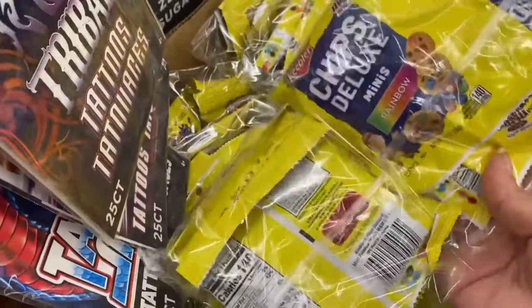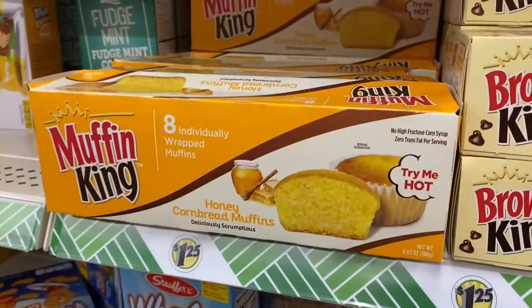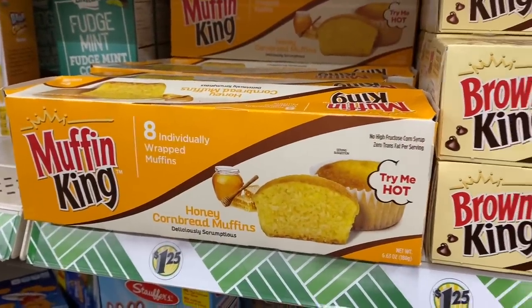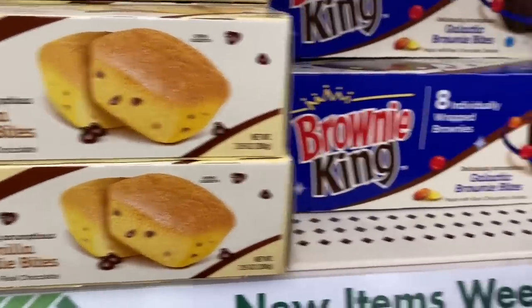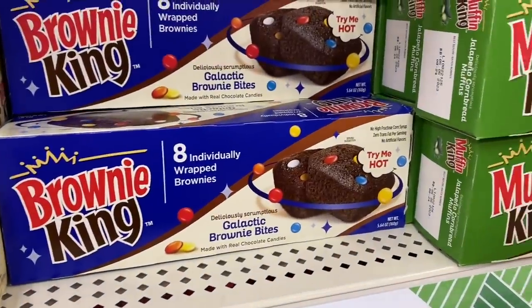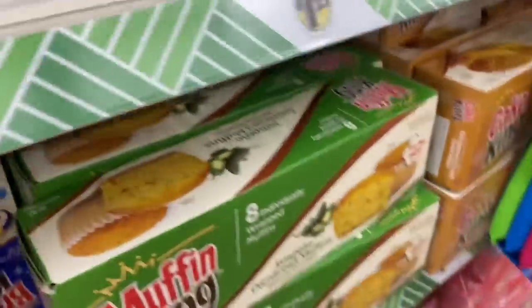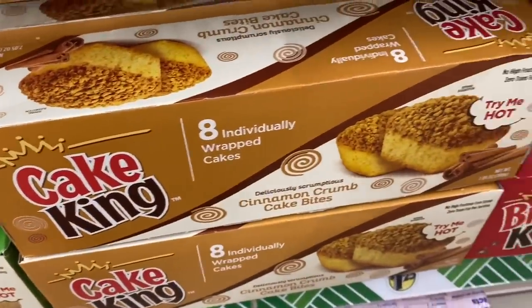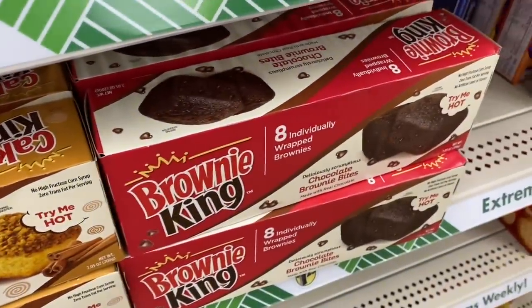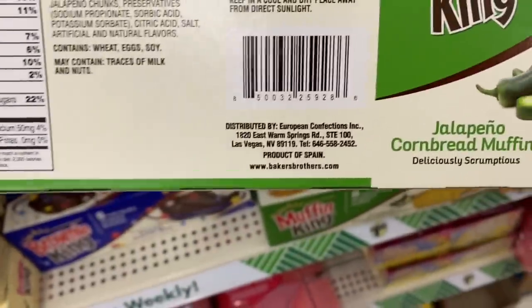Then they brought back the four-count of Chips Deluxe Rainbow Minis. And this new Muffin King — we have eight individually wrapped honey cornbread, vanilla blondie bites, confetti brownies, jalapeño cornbread muffins, a cinnamon crumb cake bite, and classic brownies. These are a product of Spain.